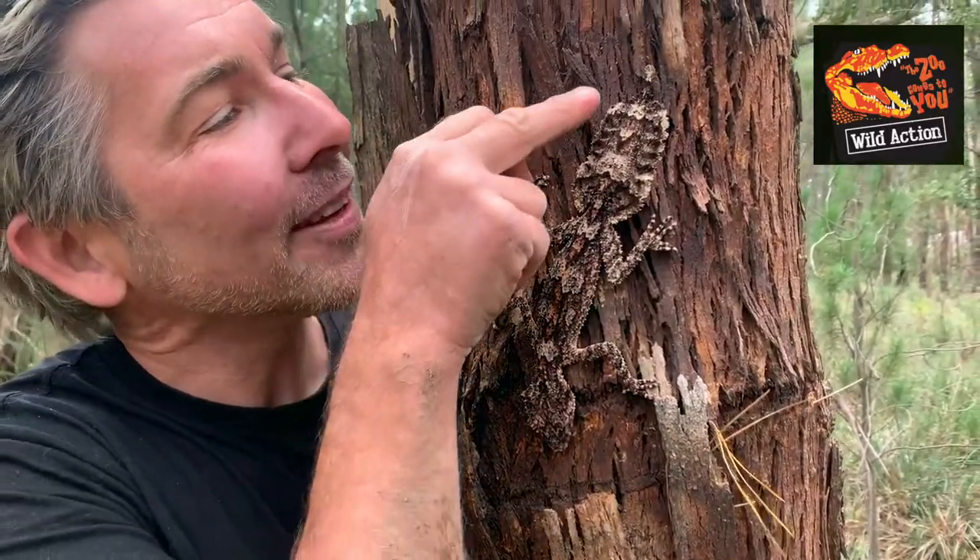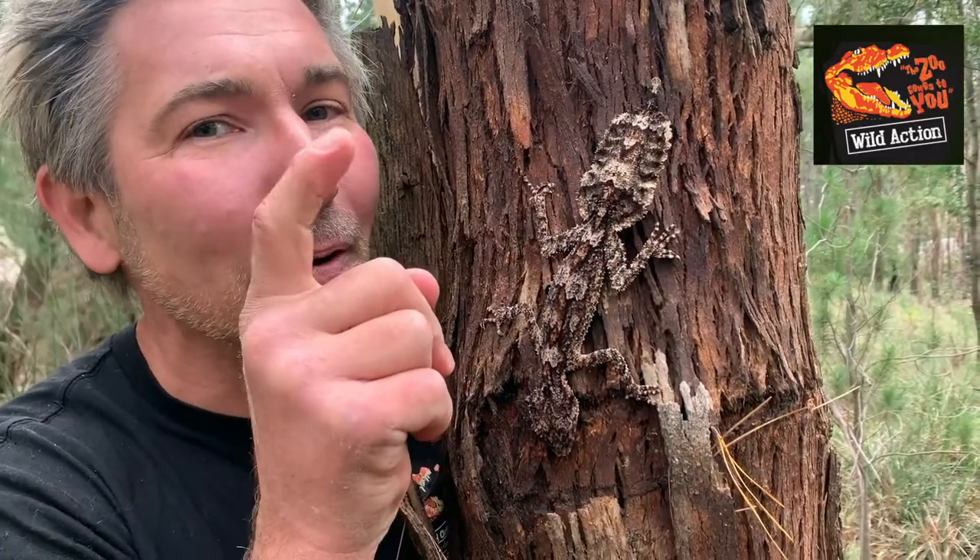If you look very closely on the tip of his tail, there's a little bell — a caudal lure — and they wriggle it around to attract their prey, perhaps a cricket, and then they'll spin around and grab the cricket. They're insectivorous; that's their diet and their ecological niche. They eat all the bugs.